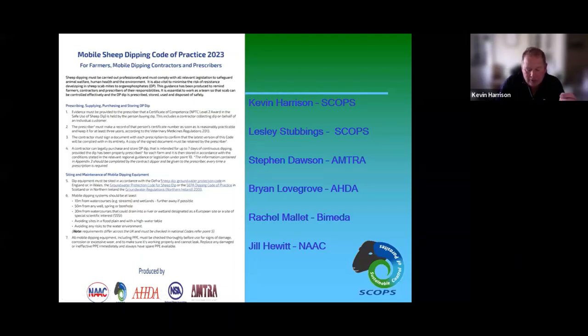Today's panelists include Kevin Harrison, chair of SCOPS and a sheep farmer in the West Country; Leslie Stubbins, independent sheep consultant and nutritionist; Stephen Dawson from AMTRA — the Animal Medicine Training Regulatory Authority; Brian Lovegrove from ADA — the Animal Health Distributors Association; Jill Hewitt from the National Association of Agricultural Contractors (NAAC); and Rachel Mallett from Biomeda.